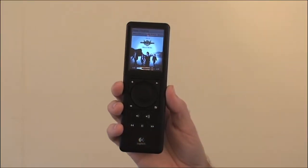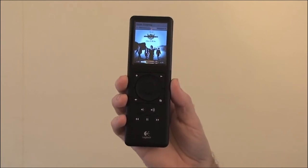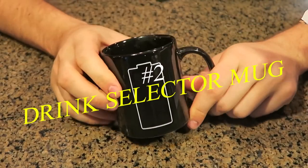Number three: the Squeeze Box Duet. The Squeeze Box Duet is a network music system that allows you to play songs stored on your PC, tune in to web radio stations, or connect to online services such as Pandora and Rhapsody. The multi-room controller features a 2.4-inch color display and scroll wheel navigation, enabling you to browse, select, and play music from the palm of your hand — all for $399.99.